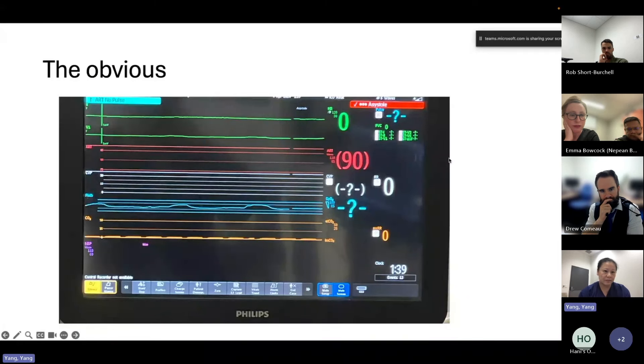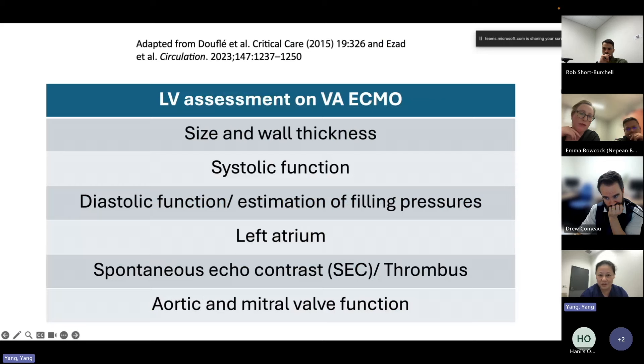In the terminal scenario, everything becomes flat-lined - heart rate, arterial waveform, CVP, CO2 - reflecting no pulsatility, no ejection, and no cardiac output. We clearly don't want to reach that degree of LV distension. The significant consequence is intended myocardial injury that can hinder recovery. We need to pick up this syndrome much earlier, treat it as a medical emergency, using medical treatments and venting. Echo plays a very major role in this. Over to Emma to discuss echo findings.